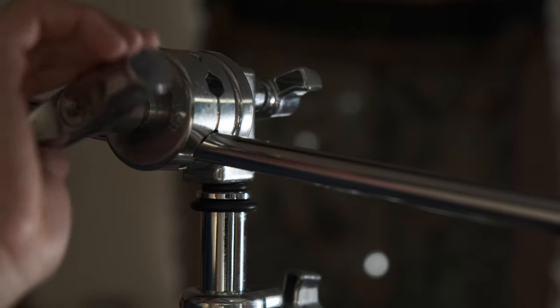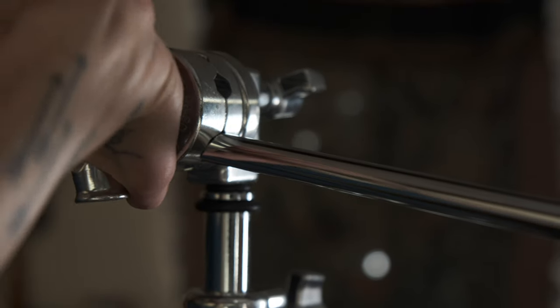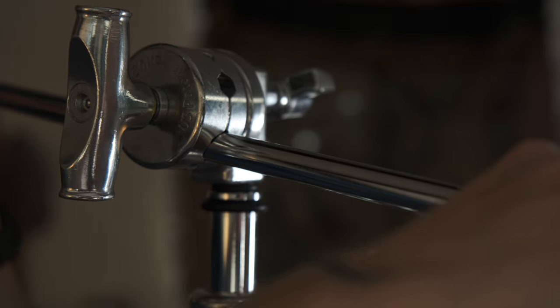Slightly less boring: C stands. C stands for century — did you know that? C stands make life on set easier, safer, faster, more productive. You can use them to hold lights, mics, flags, diffusion, reflectors. I work as a grip on television and film productions, and I was taught very clearly the right and wrong way to use a C stand.